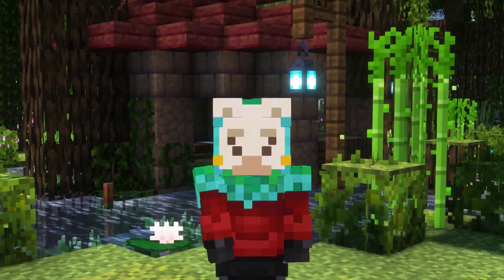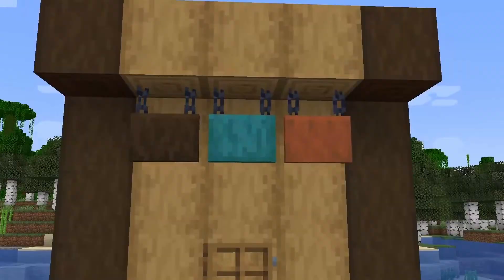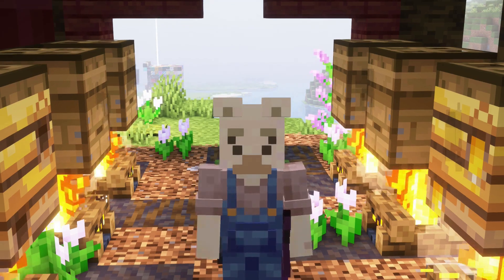If you want to see me cover all these features, make sure to subscribe. The first feature they announced was hanging signs. Hanging signs work a bit like regular signs, but you can hang them from roofs and from the sides of buildings. And overall, I think these look really cool, and I can't wait for them to be added.